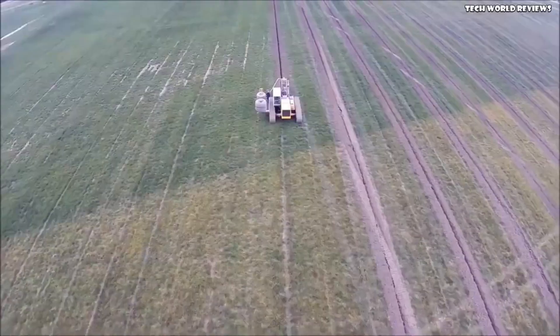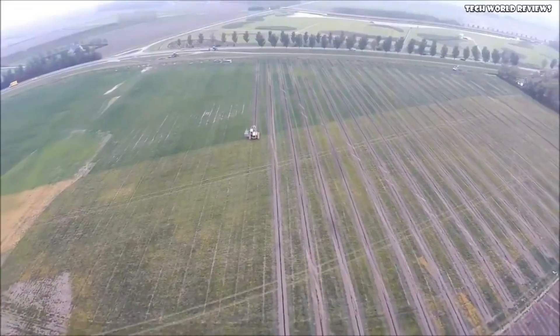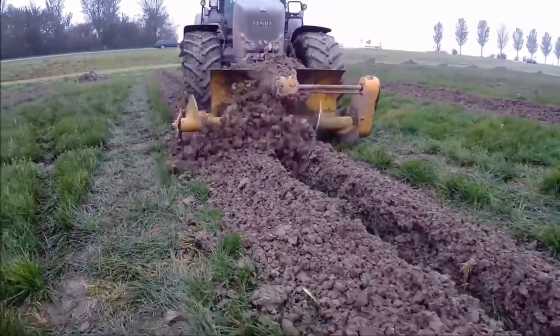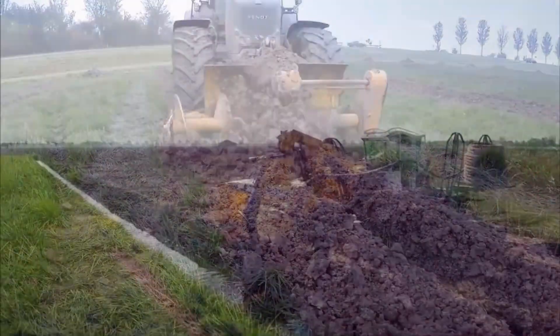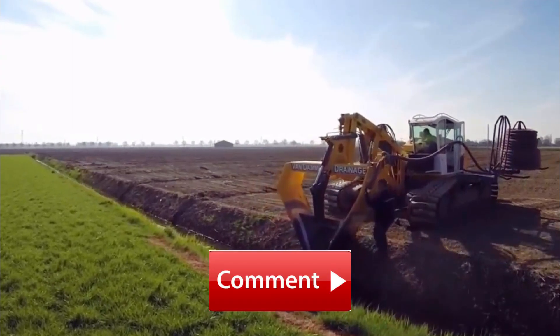The perforated pipes help in managing excess water, preventing damage to crops, buildings, and infrastructure. How do these cutting-edge technologies impact the future of human labor and workforce dynamics? Answer us in the comments section below.